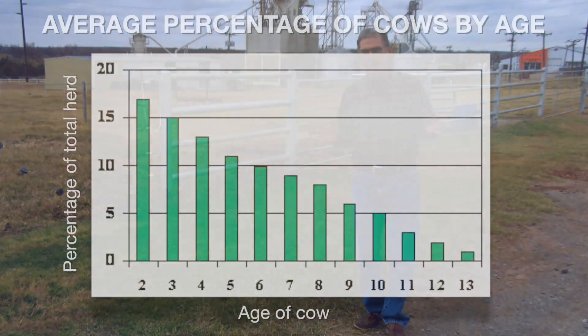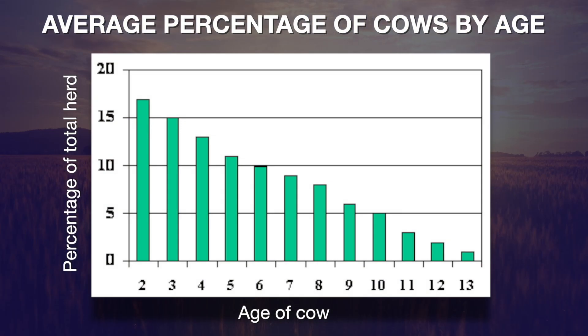If you look at this bar chart, it shows the actual percentage of cows in each one of those age groups from two years old up to 13 years of age. The percentage of the herd over a 20-year average that was having their first calf as two-year-olds represented 17% of the herd.